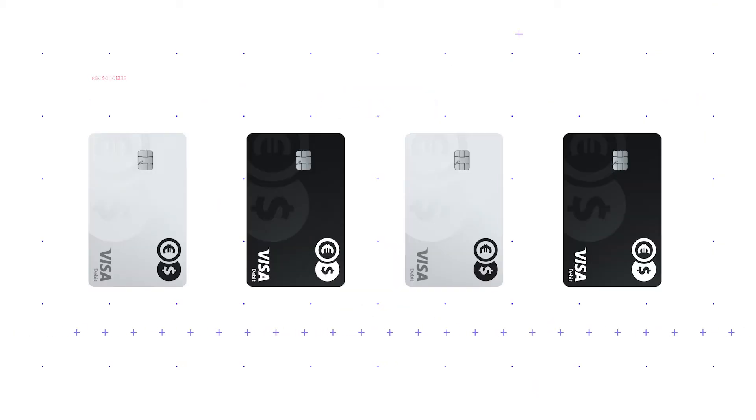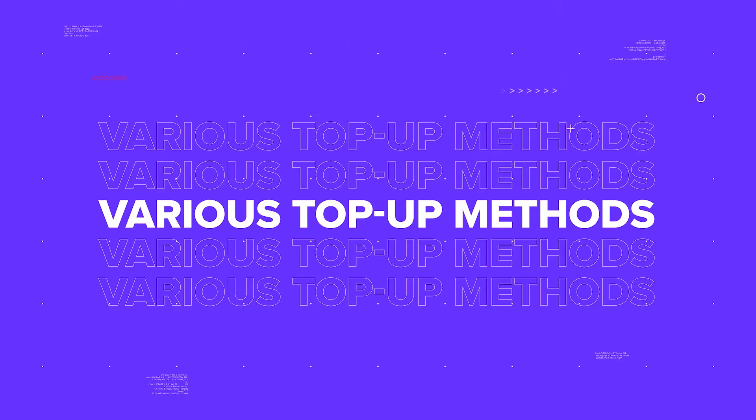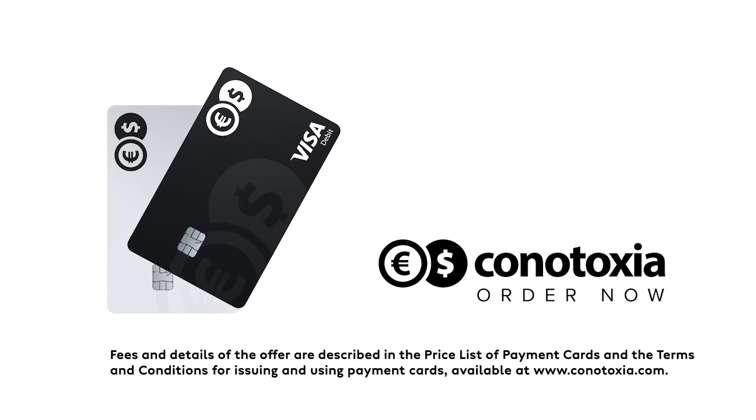You can order it in 30 seconds. Choose a convenient top-up method and start saving money right away. Konotoxia, the truly multi-currency card. Order now.